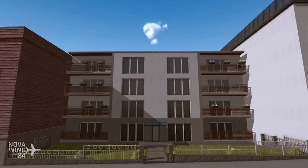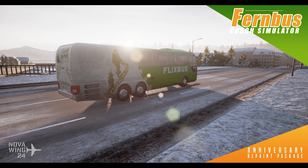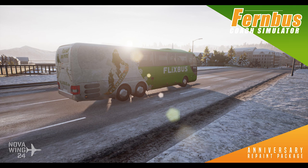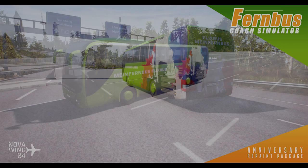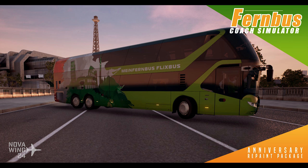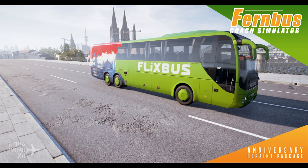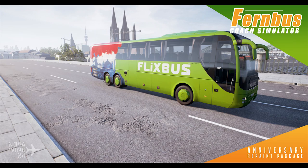Continuing on with a couple of new bus-related add-ons this week. The guys from Aerosoft and Fernbus Simulator have released an anniversary repaint package, giving you four liveries in three variations each, suitable for all of the coaches currently available for Fernbus Coach Simulator. You get a winter-style repaint and French, Italian, and Netherlands anniversary repaints in two different versions for all coach models. Coming in at only US$2, available now on Steam.